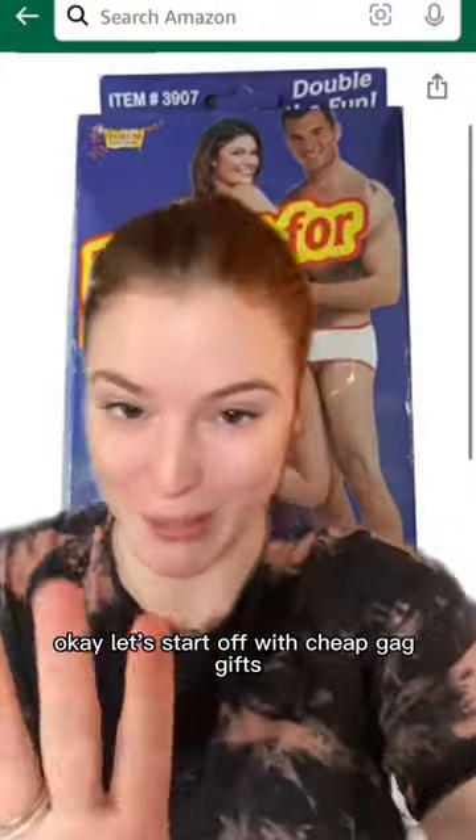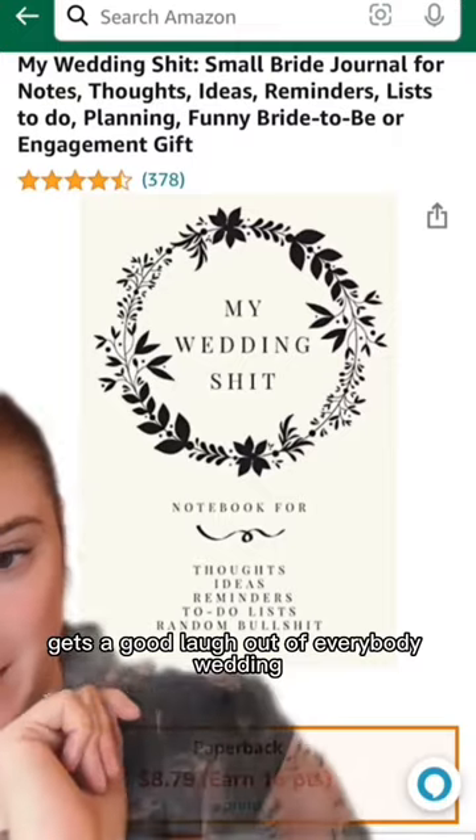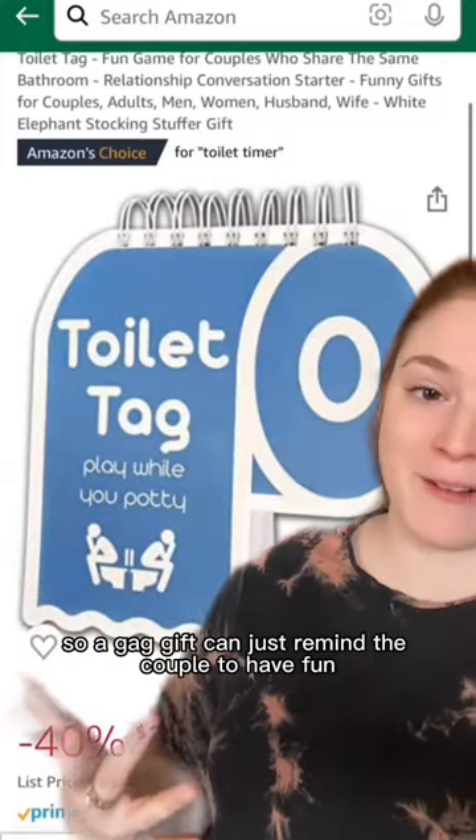Christmas presents to give to an engaged couple. Let's start off with cheap gag gifts — doesn't cost much, gets a good laugh out of everybody. Wedding planning can be so stressful and serious sometimes, so a gag gift can just remind the couple to have fun.